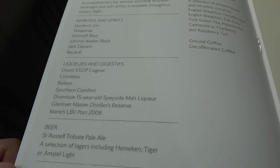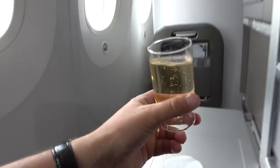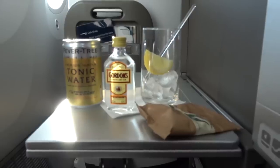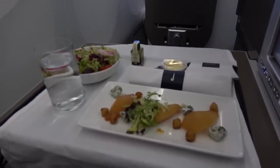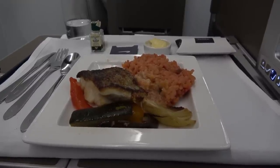Like my earlier BA flight, the crew on this flight were excellent — friendly and engaging. Service started with champagne on boarding, and I followed this up with a gin and tonic after takeoff. Dinner was served: I had the poached pears with blue cheese, followed by the Atlantic cod. Both were delicious, and it left no room for dessert.